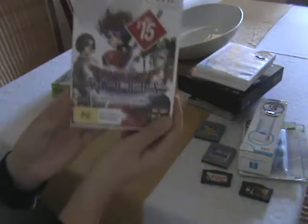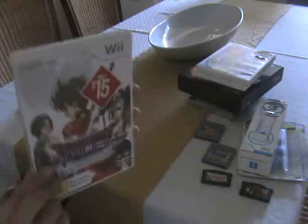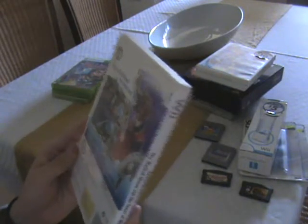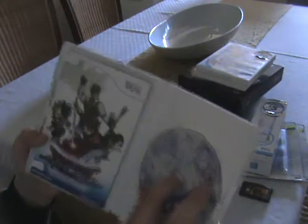Next one I picked up for $15 on a gift card — Dragon Quest Swords. This is kind of a different take on the Dragon Quest series where you're actually using the Wiimote to attack. It looked like it would be a different entry into the series, so I thought I'd pick it up and give it a go for $15. It's in pretty decent condition.